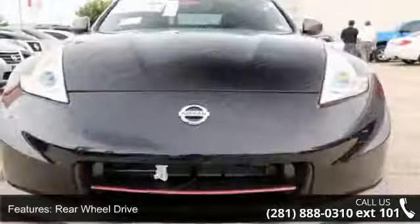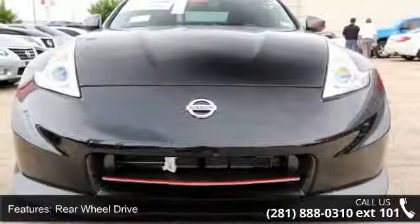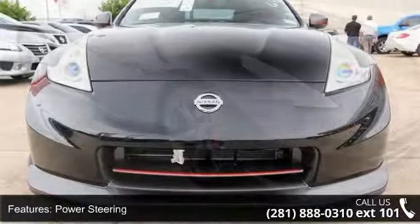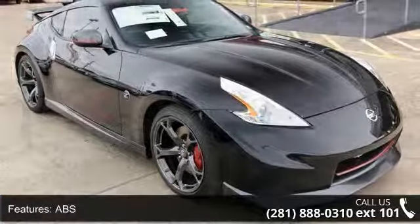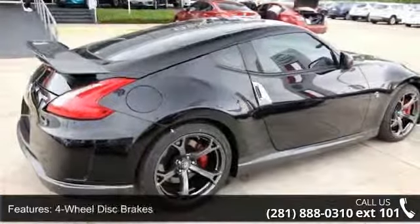This vehicle's top features include rear defrost, power windows, passenger airbag, intermittent wipers, four-wheel disc brakes, auxiliary audio input, and driver airbag.